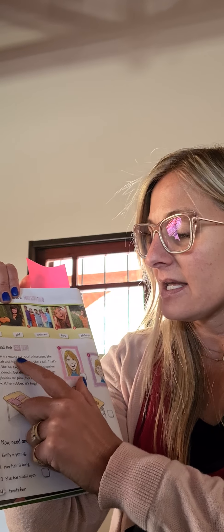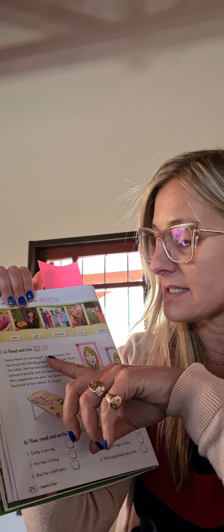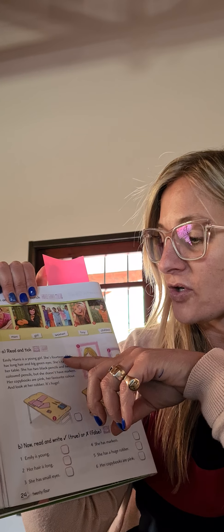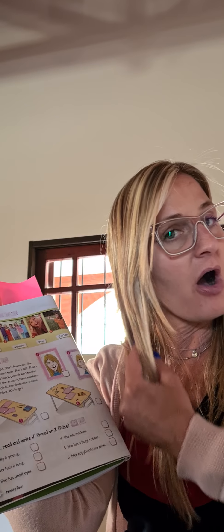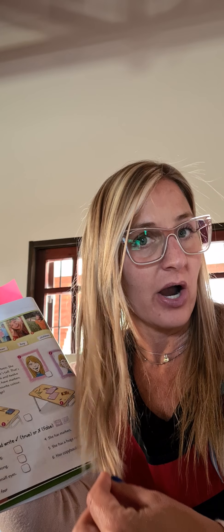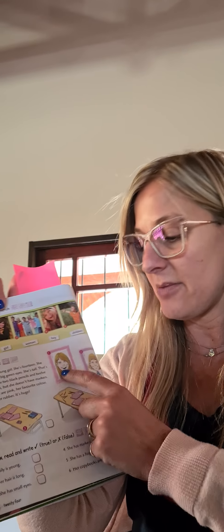If it is right, you make a tick. Emily Harris is young, is a young girl. Emily Harris es una chica joven. Las dos son jóvenes, así que todavía no sabemos cuál es. She is 14. Tiene 14. She has long hair — largo. Long hair. And big green eyes. Grandes ojos verdes.